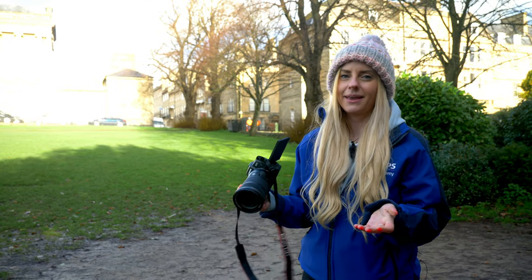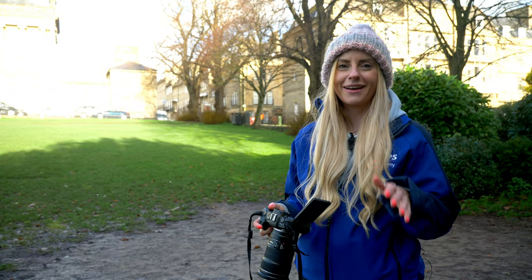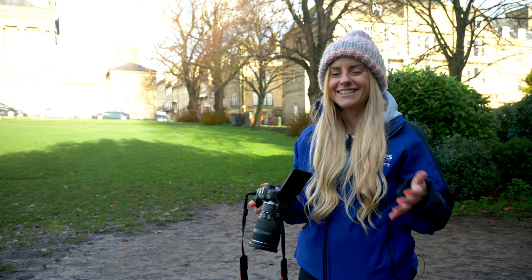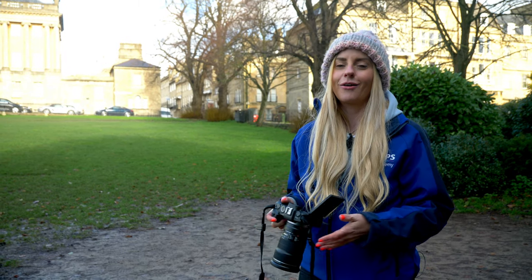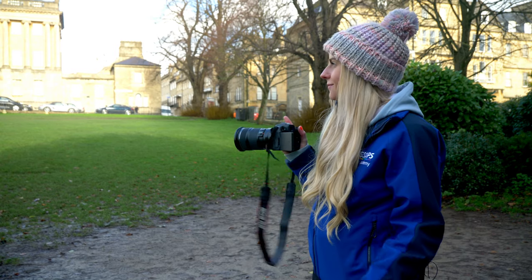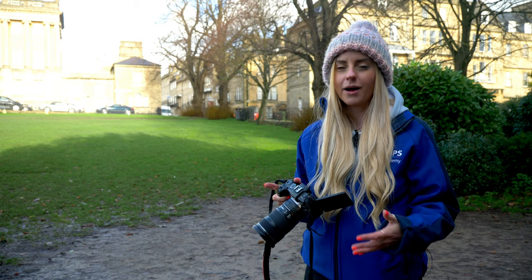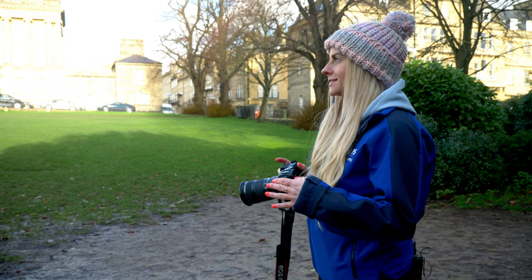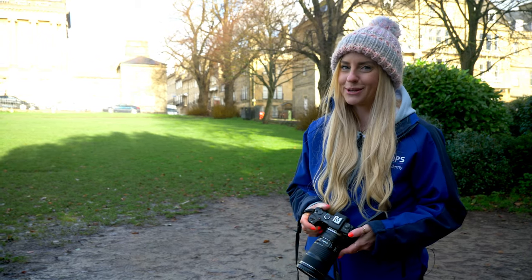People are always telling me how beautiful Bath is as a city, and although I come here quite a lot I've never really fully explored. So I figured today, why not get out and look for some street and architectural style subjects to photograph. I have wandered to the very iconic Royal Crescent, so I'm going to test out the wide angle on this lens — the 24mm — and just see how much of this crescent-shaped building I can fit into my shot.